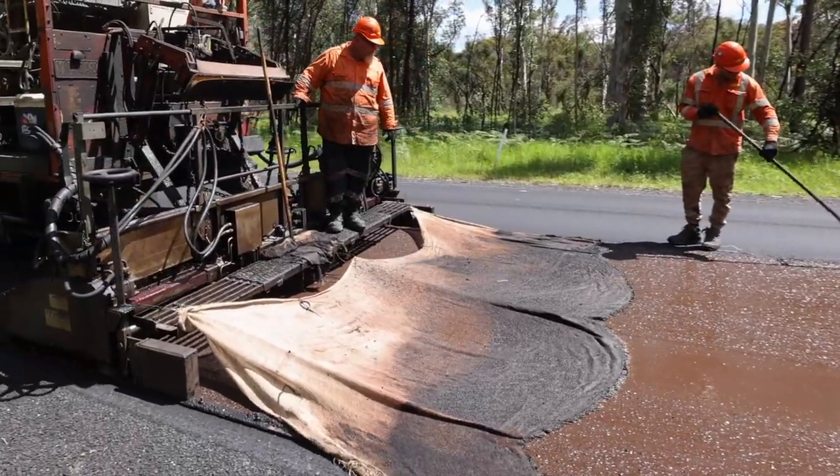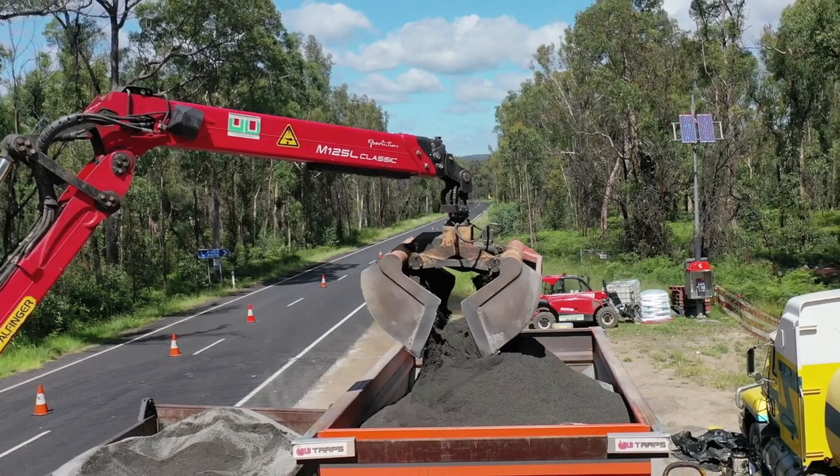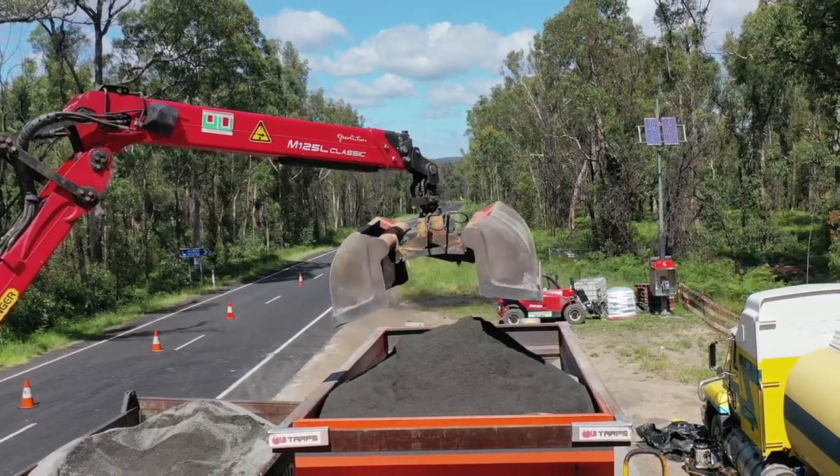Here it is seen working on Putty Road in Western Sydney in conjunction with a grab loader on behalf of Transport for New South Wales.